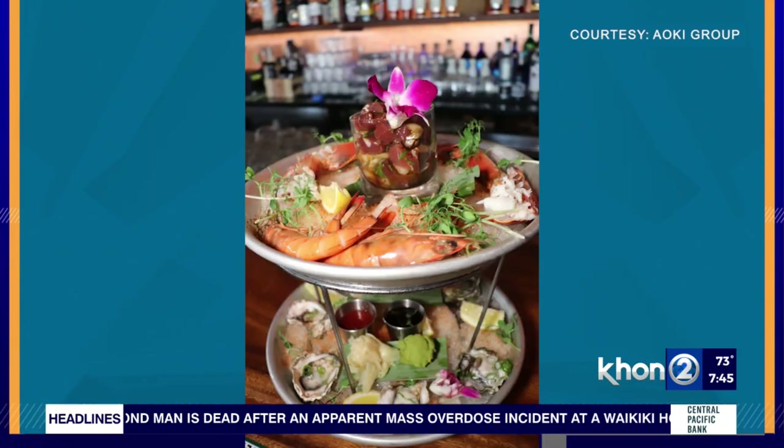tell us more about Doraku. We opened the newest restaurant in Kapolei — Doraku Kapolei. We're located in the Kapolei Marketplace. We opened in December and went right into an opening where we were continually busy. It's a kind of type of restaurant — we offer entrees, small size, large size appetizers, as well as a sushi bar. But it's so much more than just sushi.